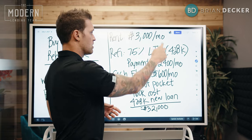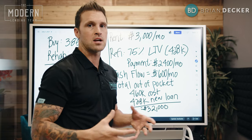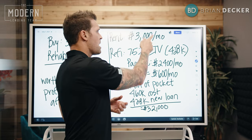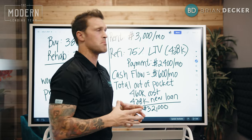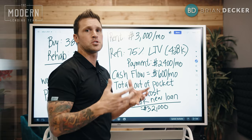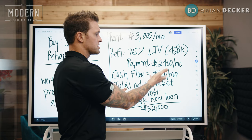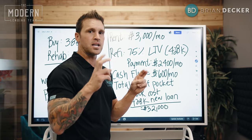$3,000 a month minus $2,400 a month gives me a $600 a month cash flow. Now realistically, I'm going to manage the property myself, but I always give myself about a 5% to 7% variance for expenses — repairs, maintenance, and other allowances. So even though I'm going to be making about $600 a month, figure about $200 of that goes to expenses, so I'll really net pocket about $400.